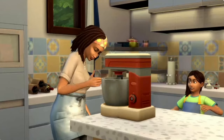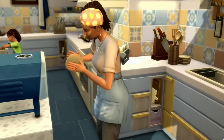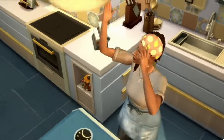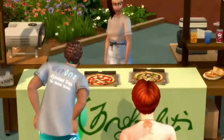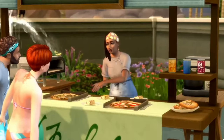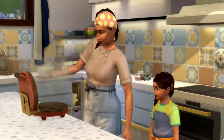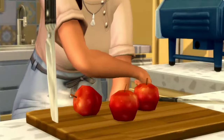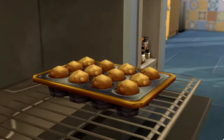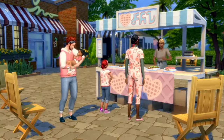It looks like we got a mixer of some sort, a little pizza maker oven, and of course the ability to make heart-shaped waffles. I am really excited to see what everything comes with this, and the blog is a lot more helpful than this initial trailer. The CAS items also look interesting — I personally don't know how I feel about the actual clothing, but the hairs look absolutely great, and Sims 4 hairs have been continuously improving over its lifespan, which is really exciting to see.